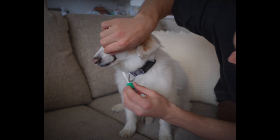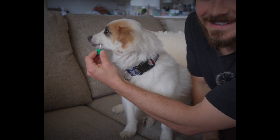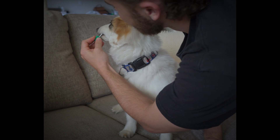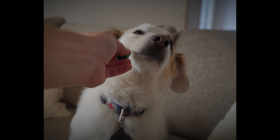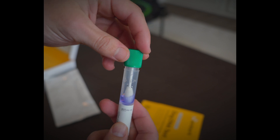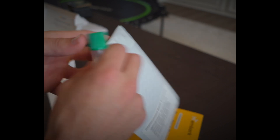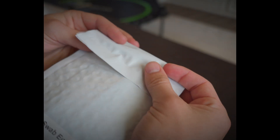So we're going to get the inside of his cheeks for 30 seconds each. Then take the bottle and the swab, lock it up, and shake it around for 30 seconds. The last step is to seal it back up and get it ready to send back off to Embark.